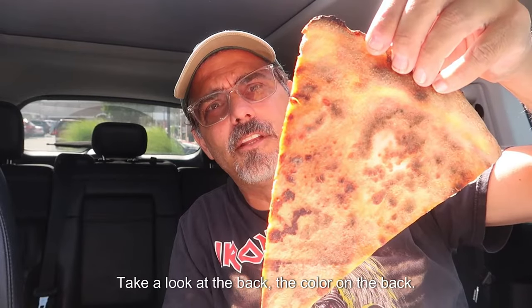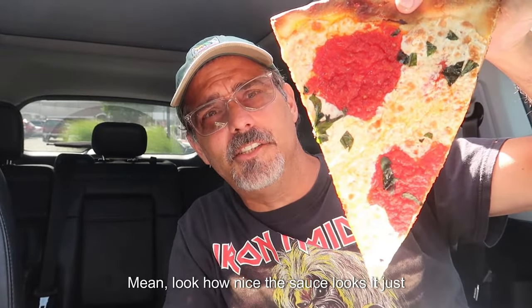Let's take a look at the margarita slice. Here's the front. Take a look at the back — good color on the back. I mean, look how nice the sauce looks. It just looks super fresh. Fresh mozzarella, plum tomato sauce. Holds its shape really nice. Let's give it a taste.